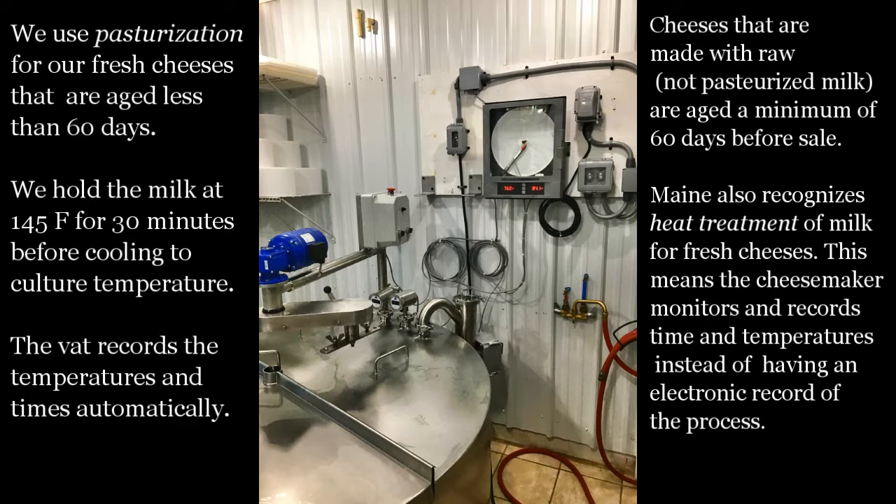Maine also recognizes heat treatment of milk. This means that the cheesemaker is manually recording the times and temperatures instead of having it done mechanically.